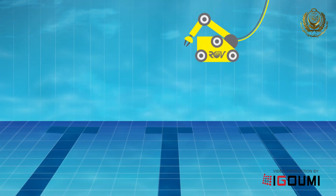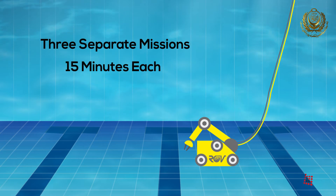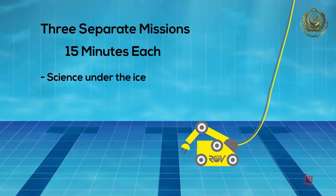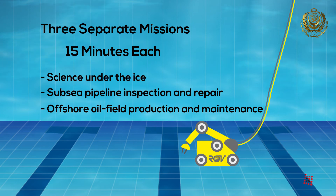The teams will start the competition by fulfilling the tasks of three separate missions, each taking 15 minutes. This year's three missions are: Science Under the Ice, which includes maneuvering through ice, deploying sensors and other tasks; Subsea Pipeline Inspection and Repair, which includes identifying and removing sections of corroded pipeline among other repairs; and Offshore Oil Field Production and Maintenance, which includes taking measurements of water current flow rate, testing grounding of anodes and other tasks.